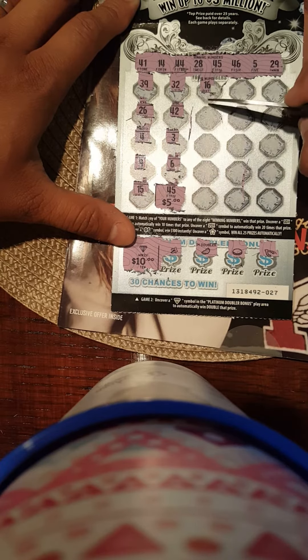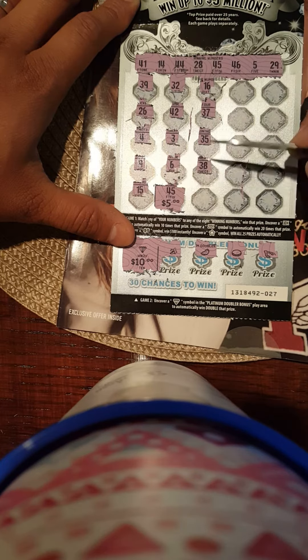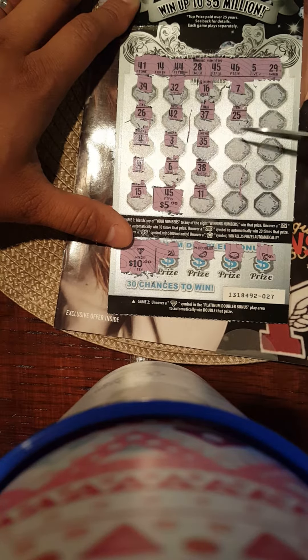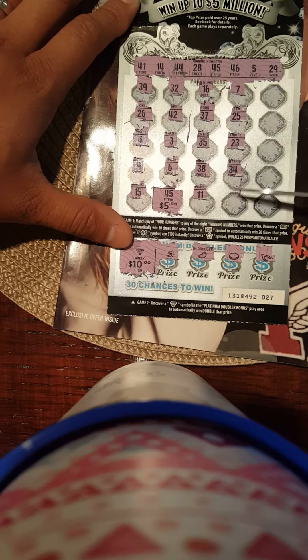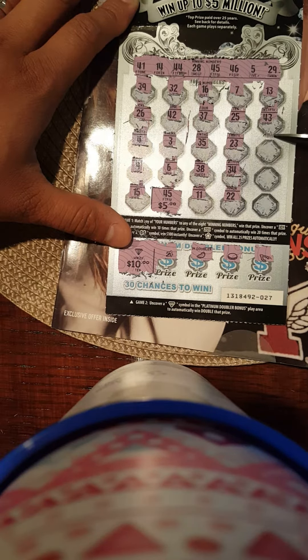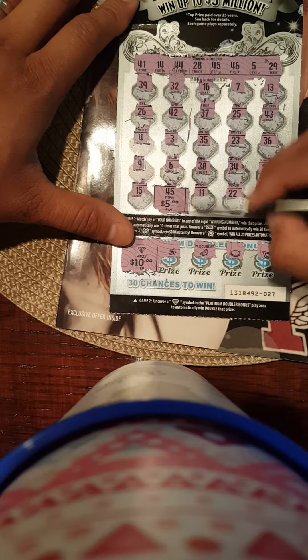Continuing the numbers: 16, 37, 35, 38, 11, 7, 25, 23, 34, 24, 22, 13, 43, 36, 26, 27, and 33. So this was a $25 winner!